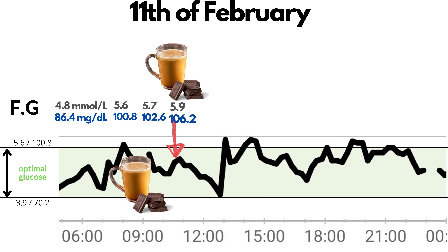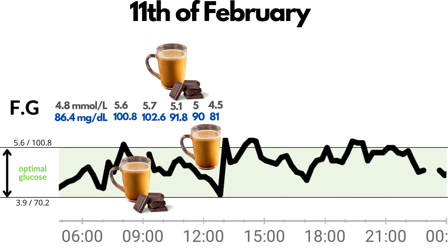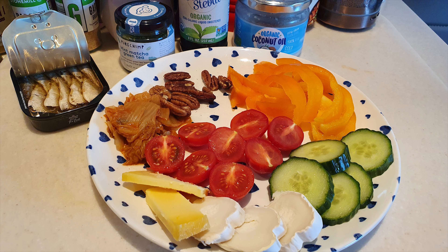At 10:30, I had another keto coffee with chocolate. My glucose was 5.9 or 106.2 — quite high but still in optimal ranges. One hour after the coffee: 5 mmol per liter or 90 mg per deciliter. Feeling hungry, I had a third keto coffee, just without the chocolate, and my glucose was 4.5 or 81. Before lunch at 12:27 it was 4.3 or 77.4. For lunch I had half an orange bell pepper, 5 cucumber slices, 4 cherry tomatoes, 1 tablespoon of kimchi, 6 pecans, 2 slices of gouda cheese, 3 slices of goat cheese, and 1 can of sardines.